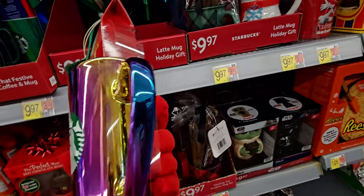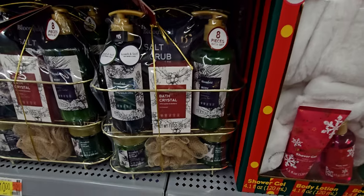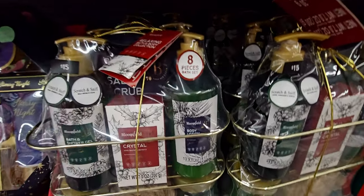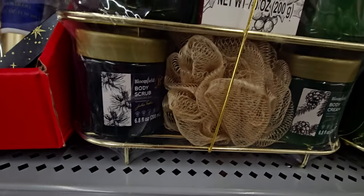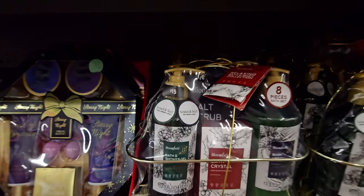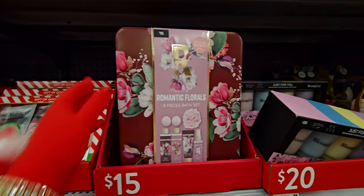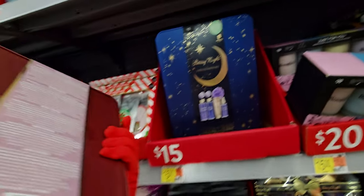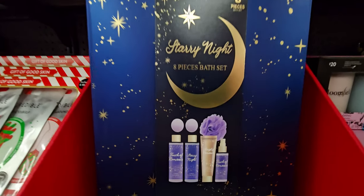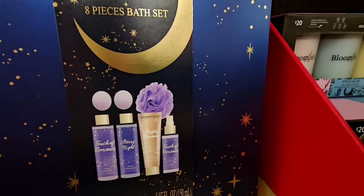They have this eight-piece bath set for $15 — body scrub, lotion, and shower gel, romantic florals. There's also a starry night set for $15 — the scent is touch of romance vanilla bubble bath. That one's pretty.